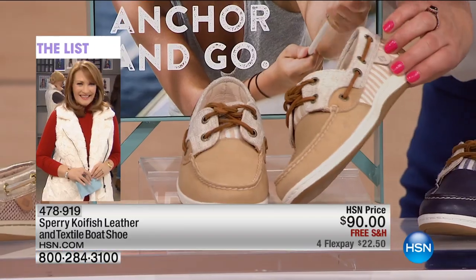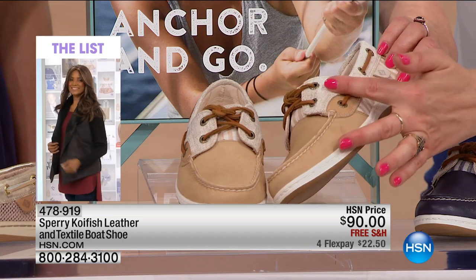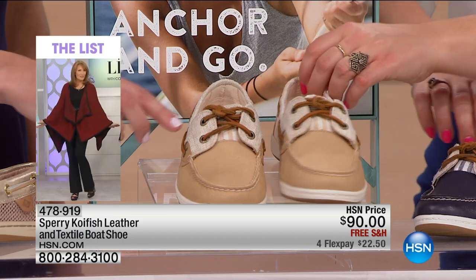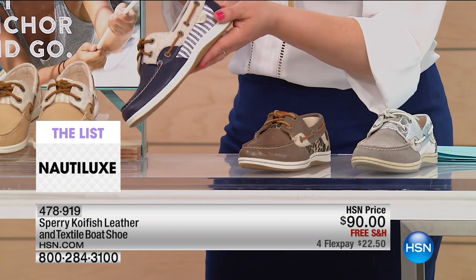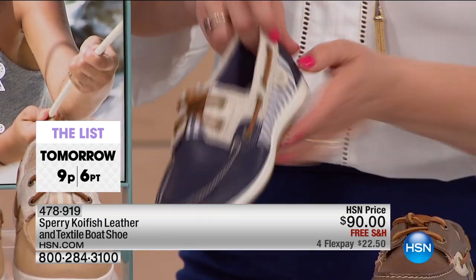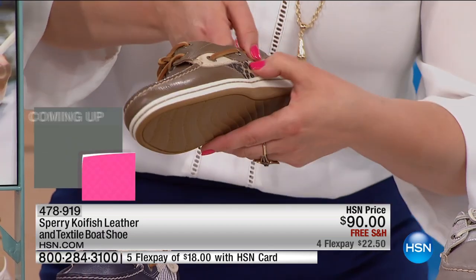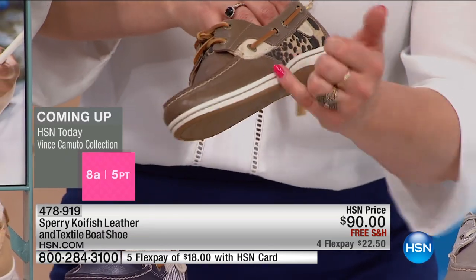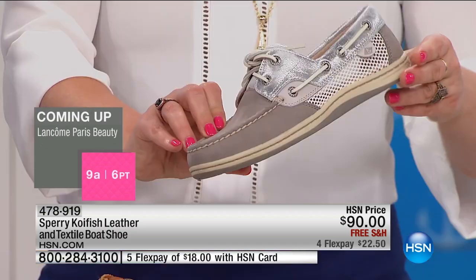Take a look at this one — this is the linen stripe. If you like that linen color on the top, this is the linen stripe, also called the hemp color. We also have it available in the navy stripe. And then this one — is this not fun? This is all that mixed media, the tan leopard. And then we also have it in the gray silver.